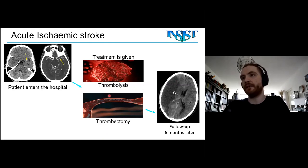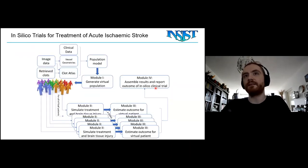But still, even if the clot is removed, sometime later you can still have a large infarct. This is a really bad scenario — half the brain has died and the patient is severely disabled. So we try to model this within INSIST, which is what I'm presenting here.